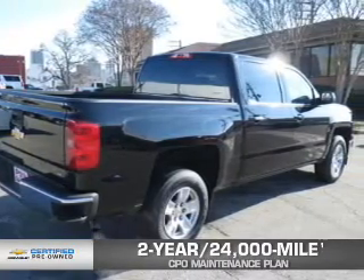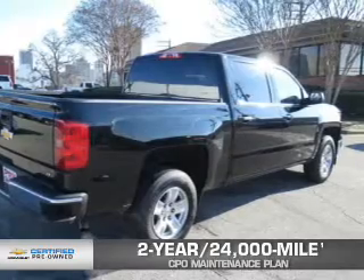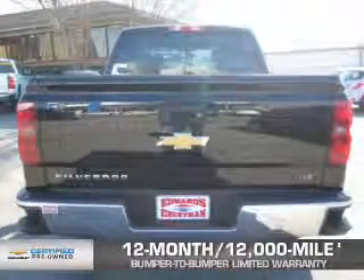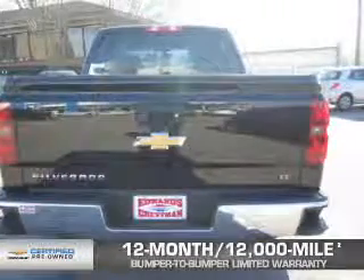OwnerCare puts no worries on a whole new level, featuring our exclusive two-year, 24,000-mile CPO scheduled maintenance plan, and a 12-month, 12,000-mile bumper-to-bumper limited warranty with zero deductible.